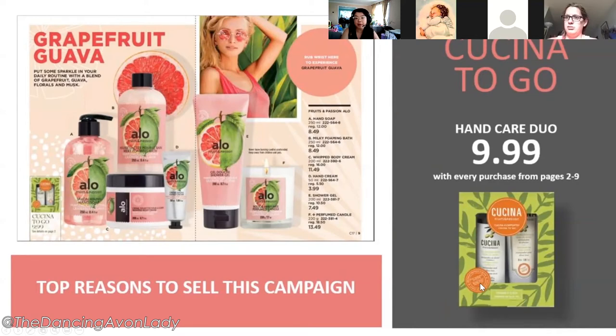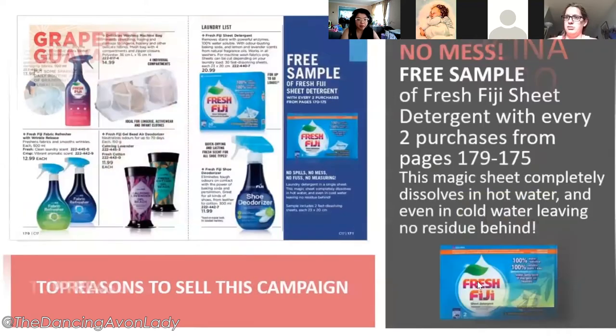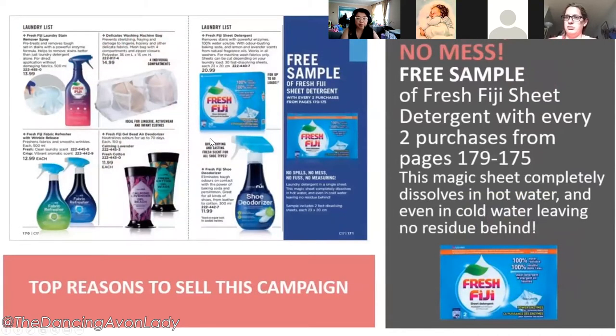The travel size has not been available for quite some time. There's also a free sample offer — with every two purchases from the qualifying pages customers can get a free sample of the Fiji Fresh detergent. Keep checking if you have customers looking for the shoe deodorizer — I heard it should be coming back around Campaign 16 or 17, and I've heard really great things about the Fiji Fresh line.